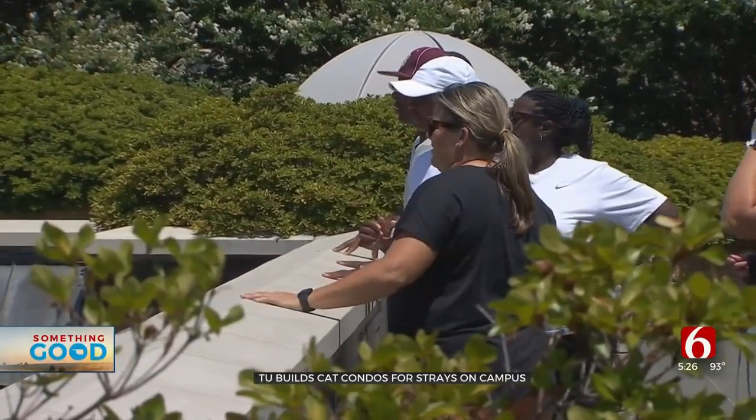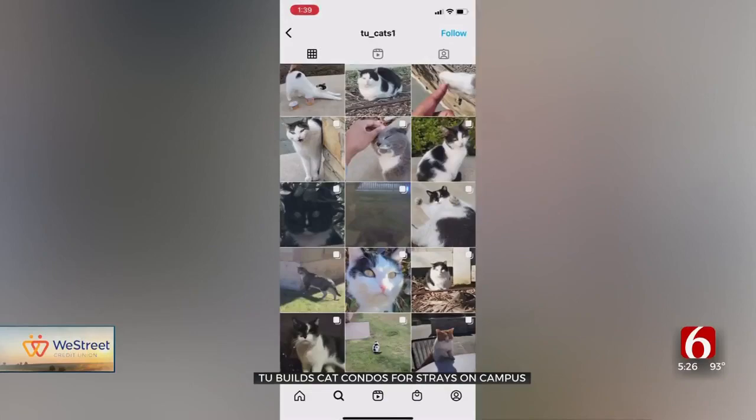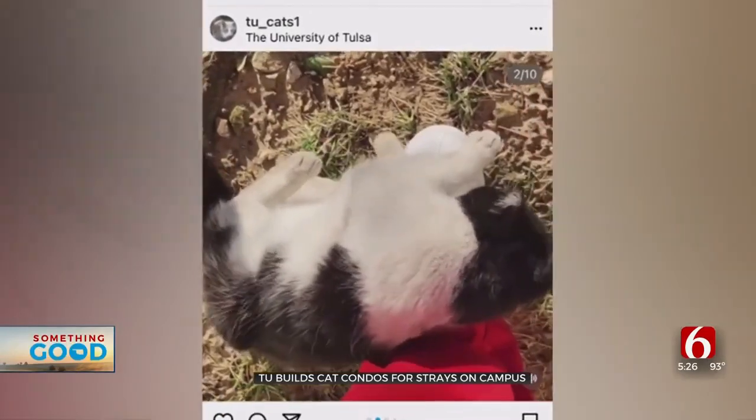The condos are bringing onlookers to the library to get a grand tour of the tiny homes. The beloved felines have inspired student-run Instagram accounts documenting their days as strays. He'll scratch his back, he'll arch his back, and then I'm like, okay, I gotta go to class, and he'll start meowing and I'm like, okay fine, I'll give you a little bit more attention.